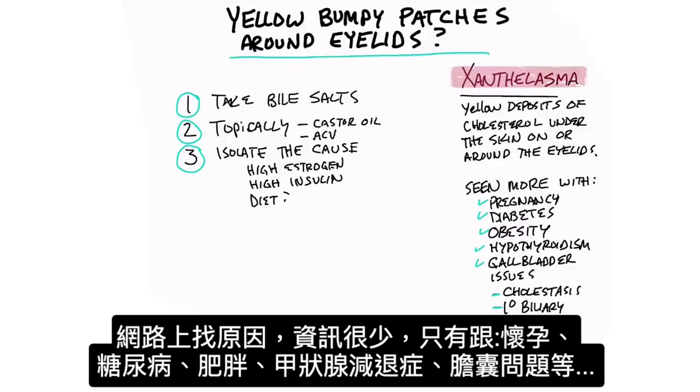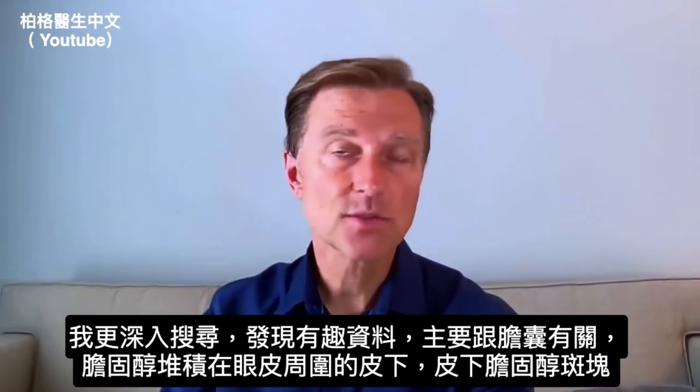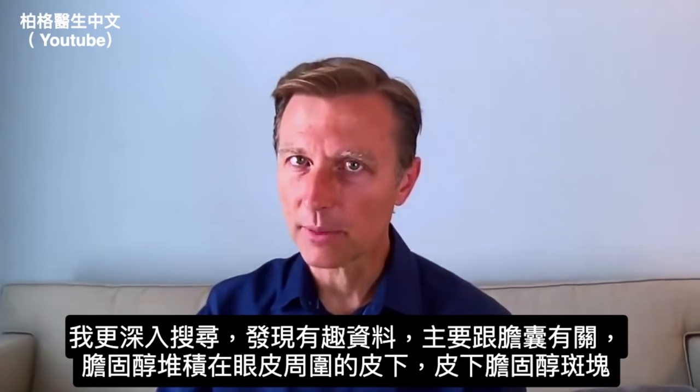They talk about it being more prevalent in pregnancy, diabetes, obesity, hypothyroidism, and gallbladder issues. So when I did a little digging, I found some interesting information, specifically with the gallbladder.